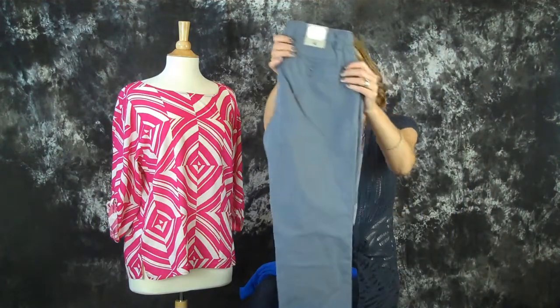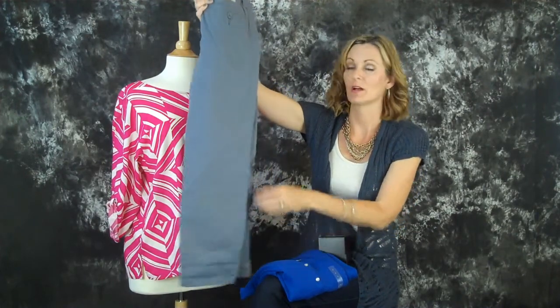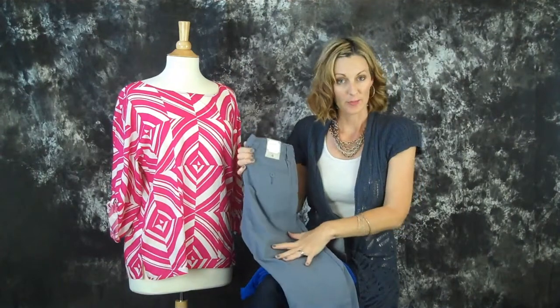I got these gray capri trousers to actually go with a blue sweater, but they're obviously very versatile. These are from The Gap as well.